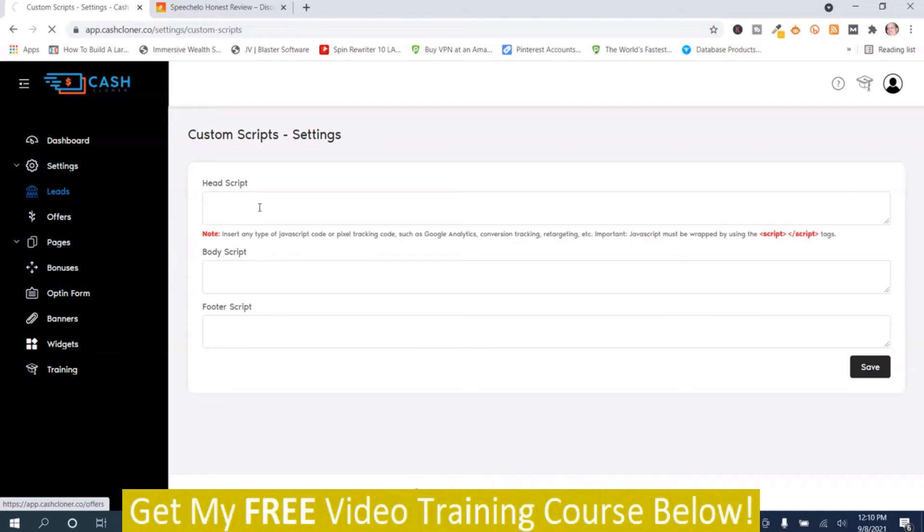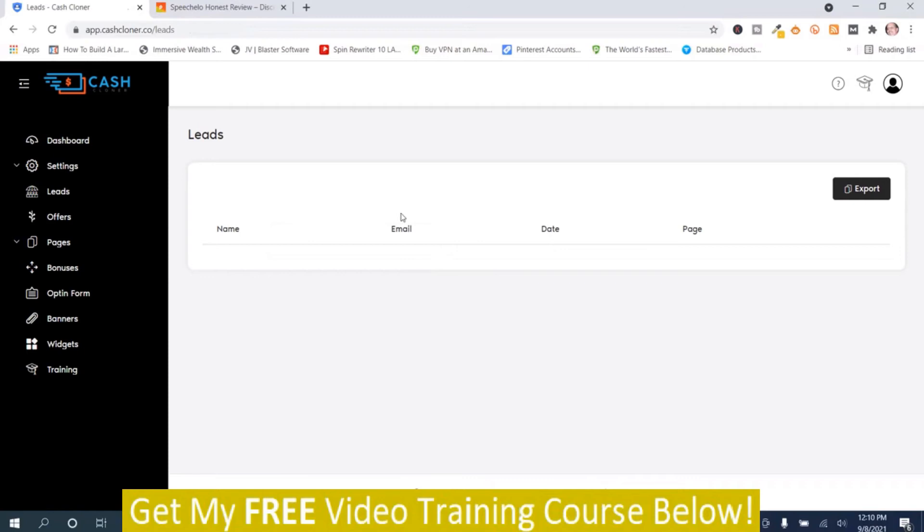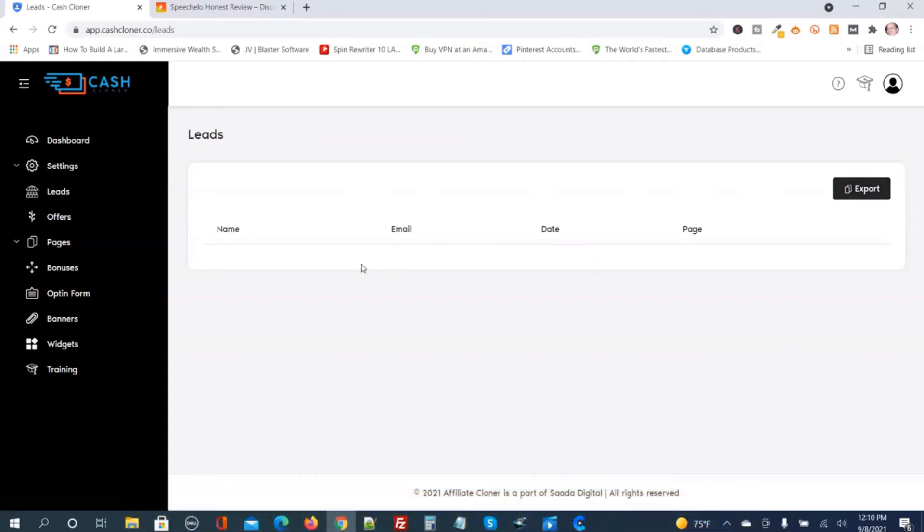Here's where your leads are, but you have to have MailChimp in order to use this part — that's one of the flaws. I think they should expand it to more autoresponder options. Your leads will be here, and then you export them and upload them onto MailChimp.